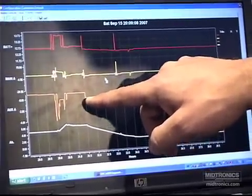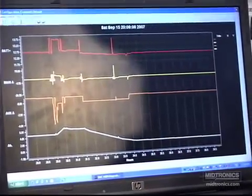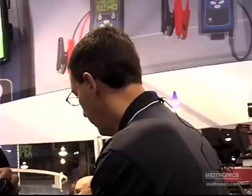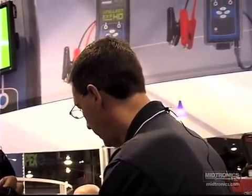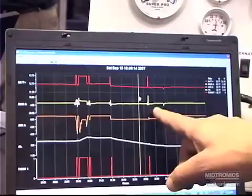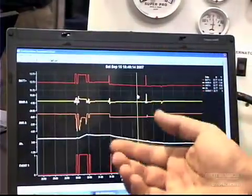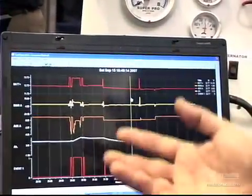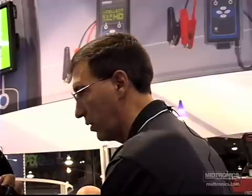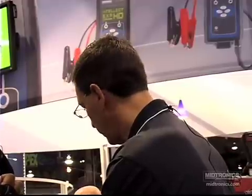This customer had a problem where they actually started the vehicle. You can see where the vehicle started and then stopped, but when the vehicle was turned off, the secondary current stayed on. We can see by the cursor that they were pulling 900 milliamps worth of current. So if the customer had this problem for an entire night, they would have woken up the next morning to a no-start situation.